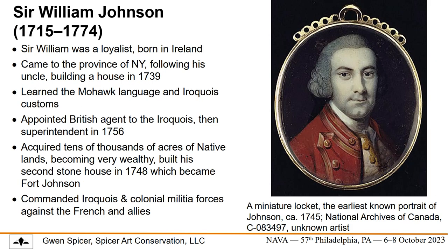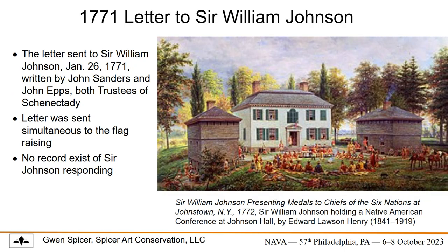The next important character is Sir William Johnson. He's a loyalist, and having learned the Mohawk language and Iroquois customs, he was appointed in 1756 as the British superintendent of Indian fairs for all northern colonies. Johnson came to the Mohawk Valley from Ireland as a land agent for his uncle, but soon acquired a vast estate of his own from the Mohawk. It was actually Johnson who renamed a certain body of water from French to Lake George in memoriam of his king.